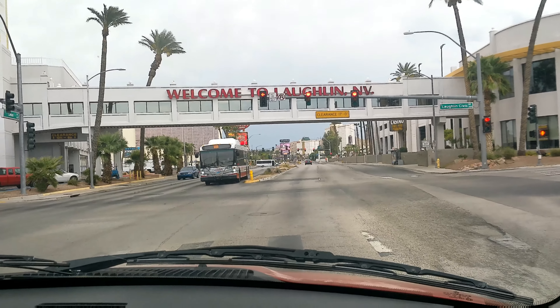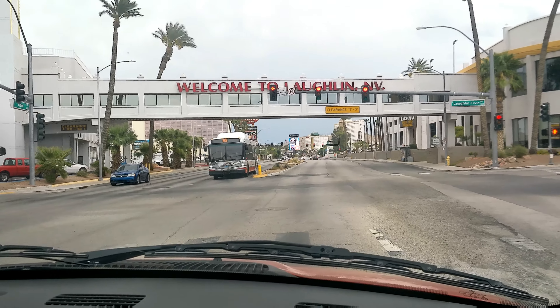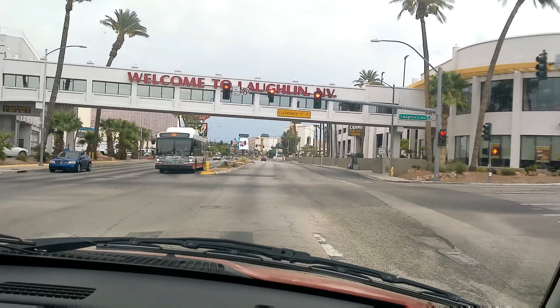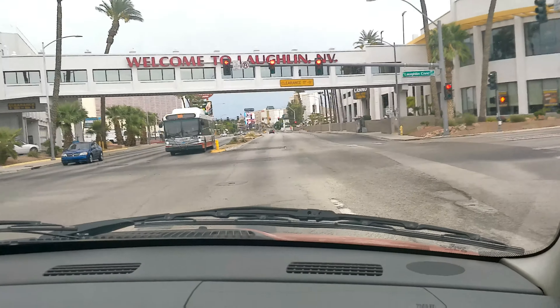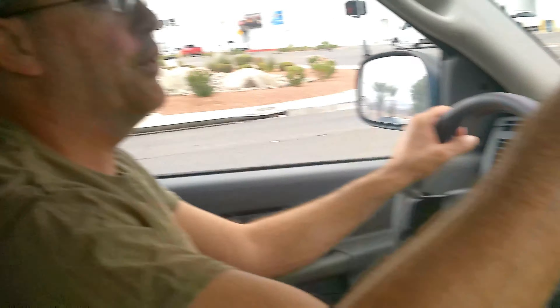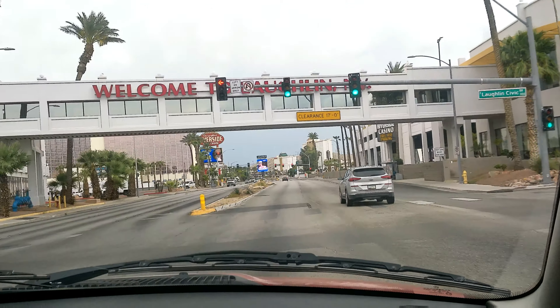We're going to take you out back and show you the backside of Laughlin too, but we wanted to drive you through town real quick first. There's another part of the Riverside Casino — it's Casa Serrano's Mexican food restaurant, which we haven't tried yet. We've tried every other place around here, including Crispy Crunch Chicken at the Lofton Casino, which is really good.